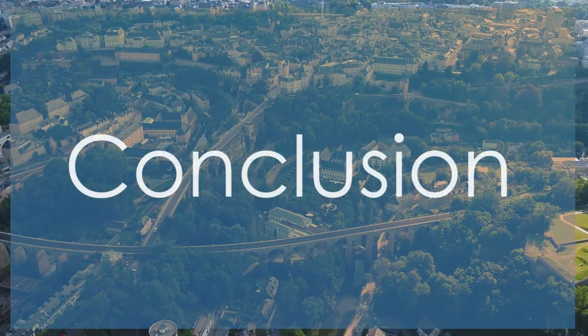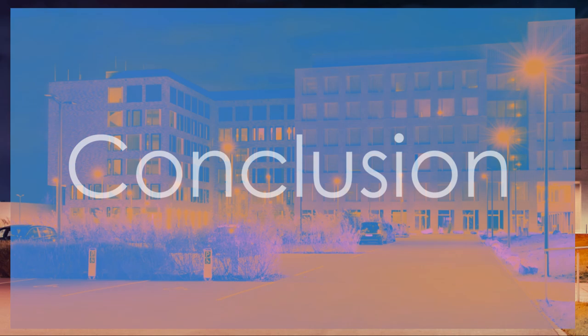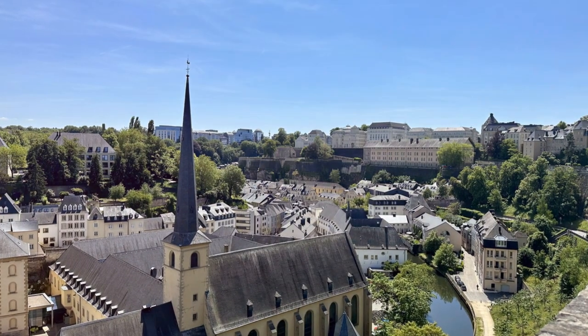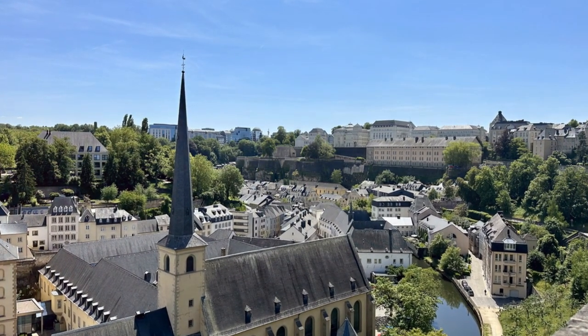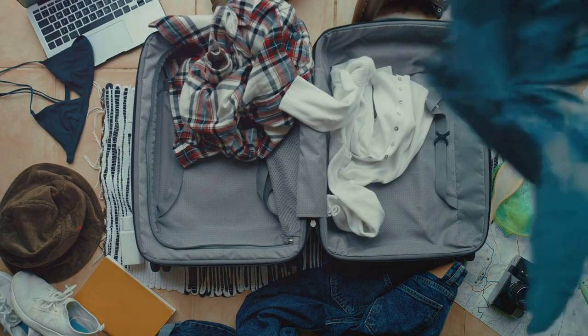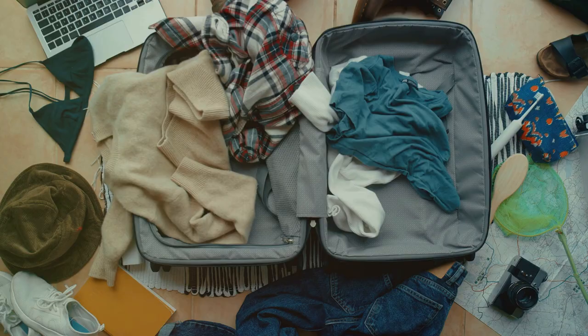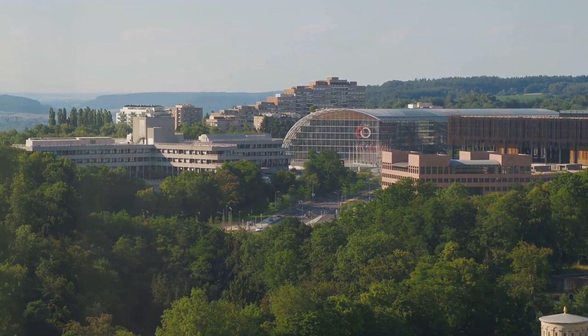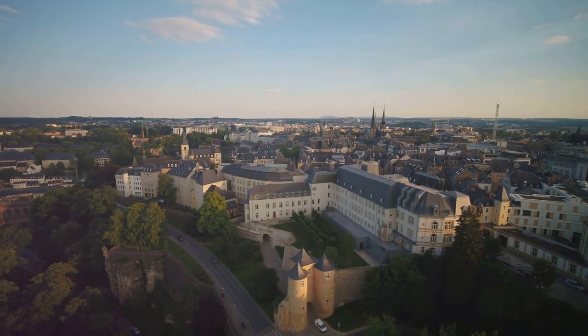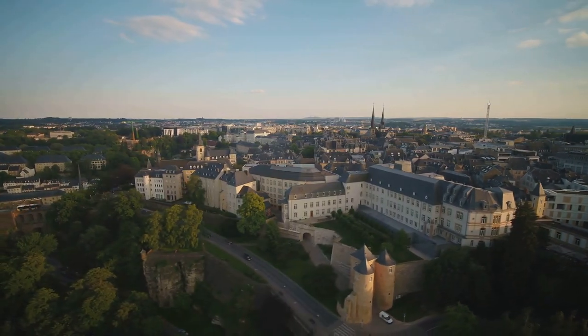Looking for more inspiration on traveling? Look no further — check out the video on screen. We encourage you to delve deeper into the beauty and history of these top attractions and to embark on your own adventure to discover the hidden gems of this captivating country. So pack your bags, set out on a journey of discovery, and let Luxembourg's wonders leave an indelible mark on your heart and soul. Happy exploring!